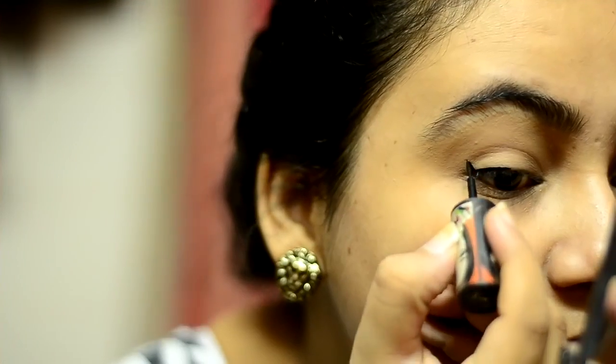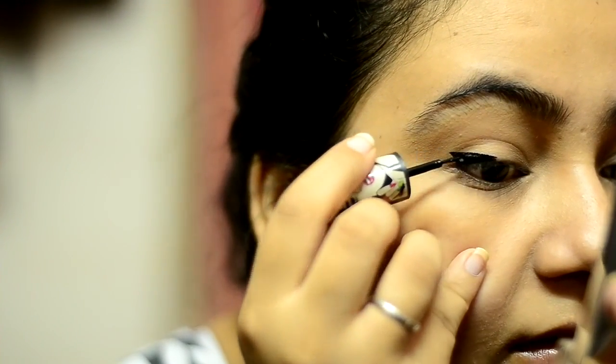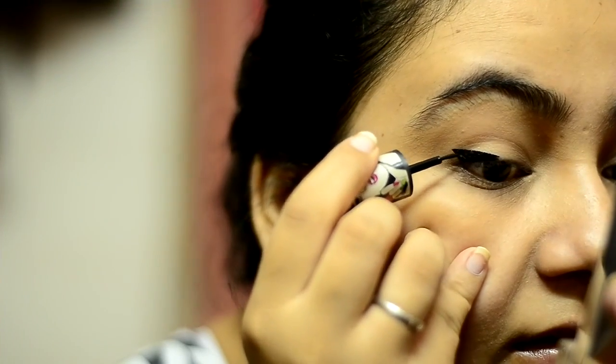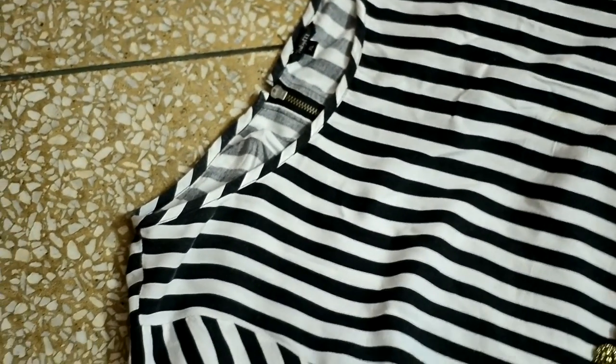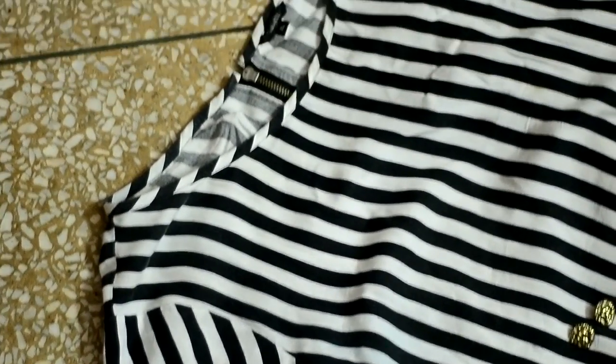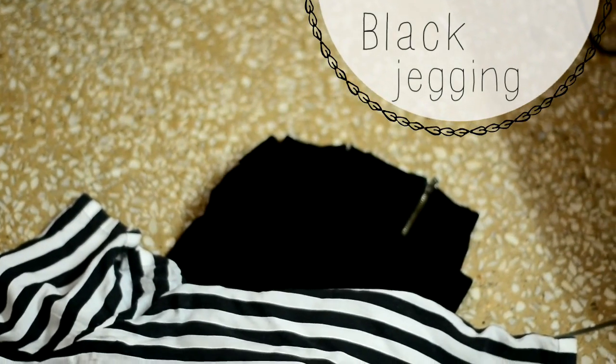Now I'm taking the Streetwear eyeliner and I'm going to make a winged eye because I love winging it. I'm going to be wearing a black and white striped blouse and some black jeggings because they're really comfortable.